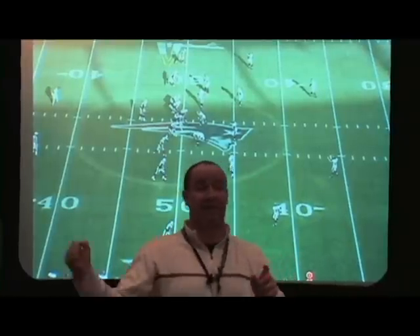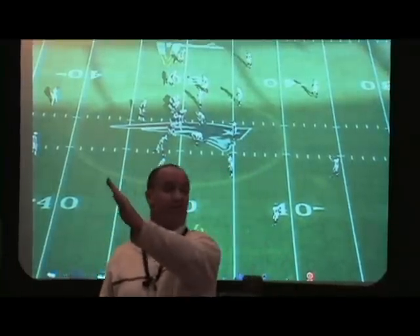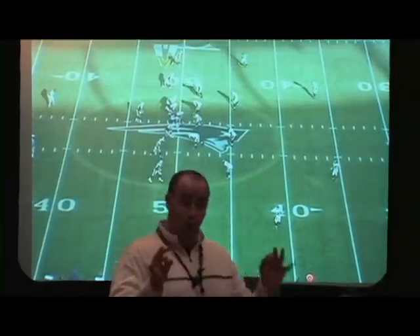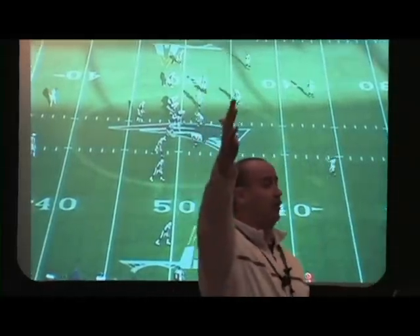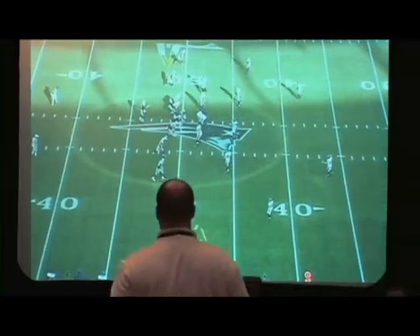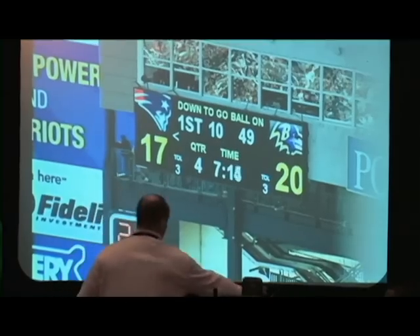Haas is a two-man concept — that's a hitch by the outside receiver and a seam. Then we have three-man concepts that were words. For example, 'parachute' is a curl, a flat, and what we call a shoot route. We were not a number system, so that's a big thing to understand.